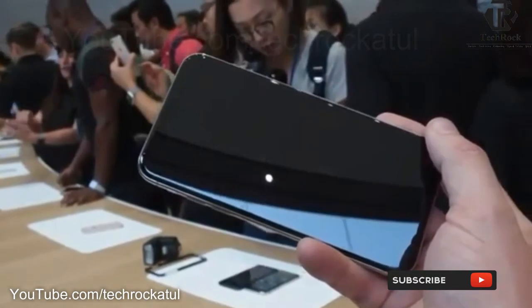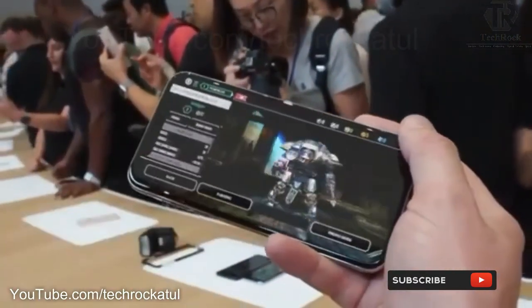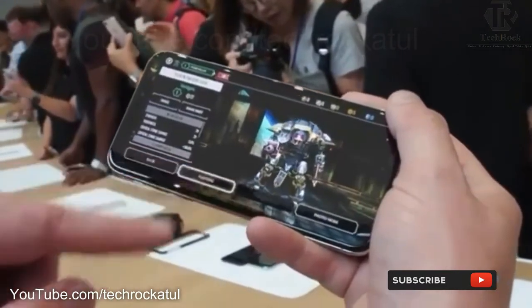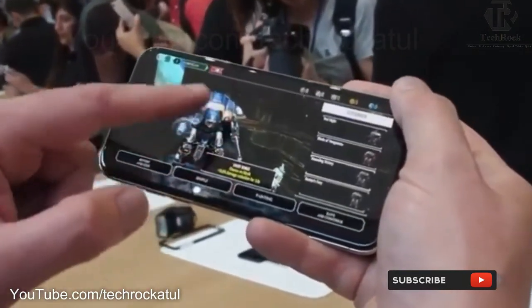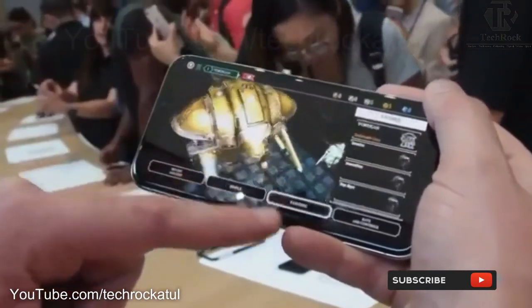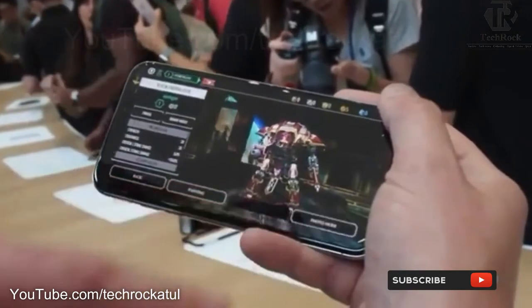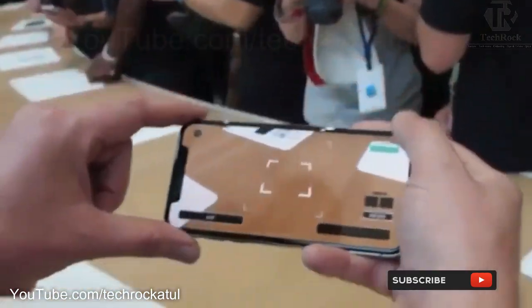I'm going to set this up for you. We'll tap on here, we'll do painting, we'll just paint in here — liveries. We'll do livery, we'll save and continue, we'll do photo mode, we'll find the plane here.